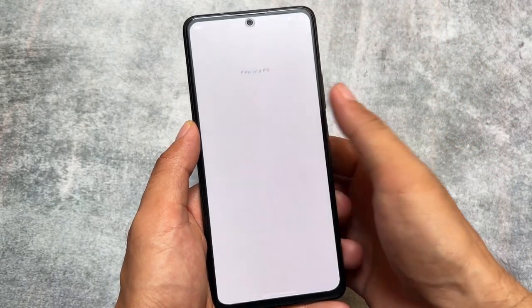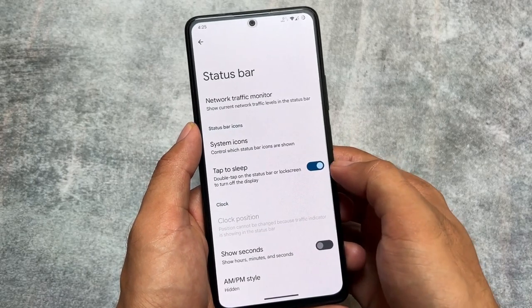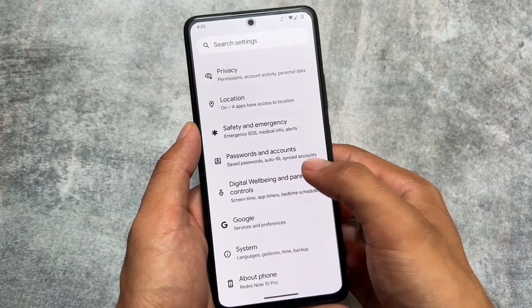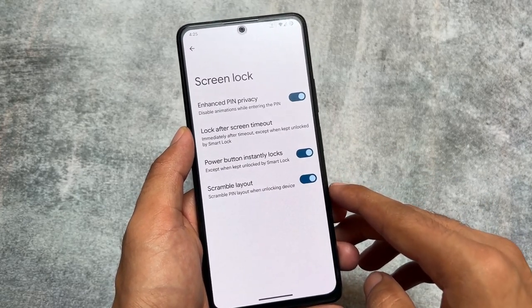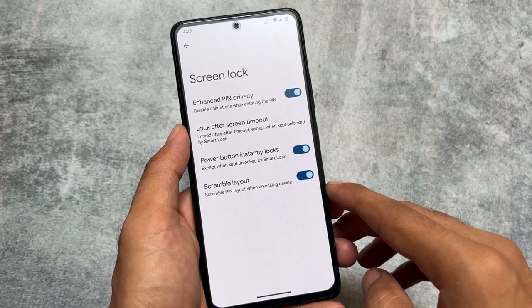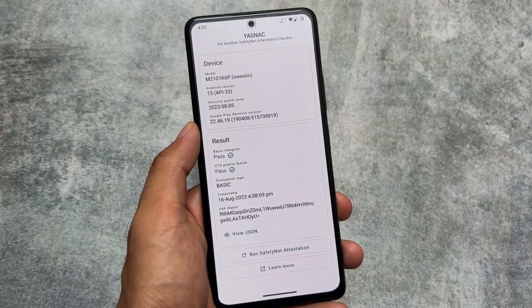By the way, the one I'm using right now is Pixel Experience Plus edition. If you want to know more about the difference between Pixel Experience and Pixel Experience Plus, I made a video on that too. This ROM has all the latest features and could also be one of the custom ROMs that brings Android 14 as soon as it arrives, so you should give it a try at least once.